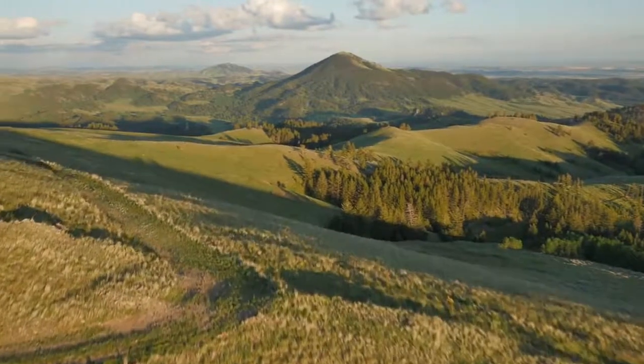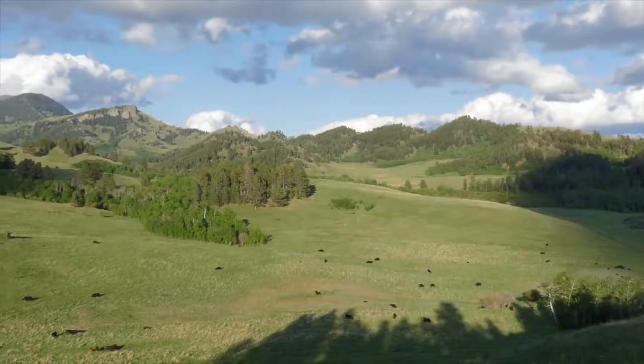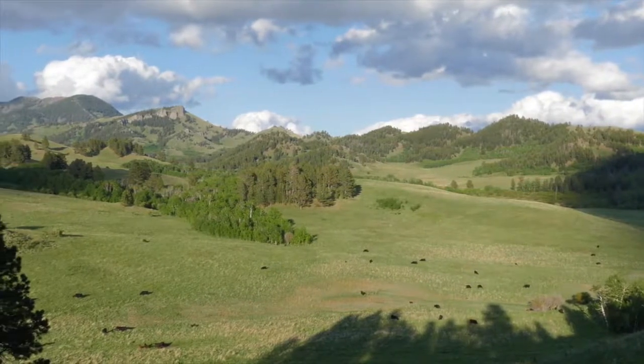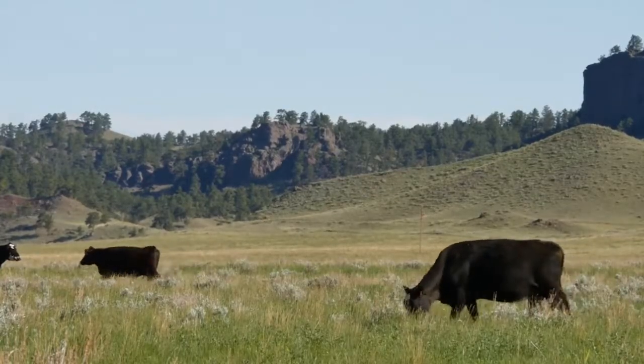The IX Ranch is known throughout the industry for effective management that combines the use of modern metrics and techniques with a reverence for traditional ranching values. We use a take-half-leave-half philosophy on the grass that we've got. We never want to sacrifice the grass for profit or the cattle — you can always replace the cattle, but you can't replace the range.